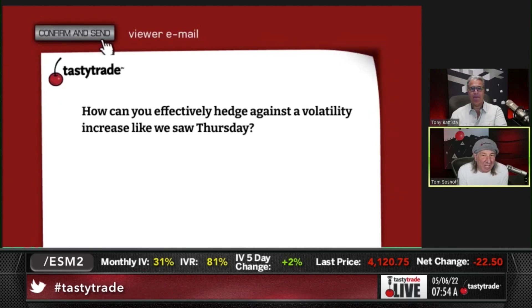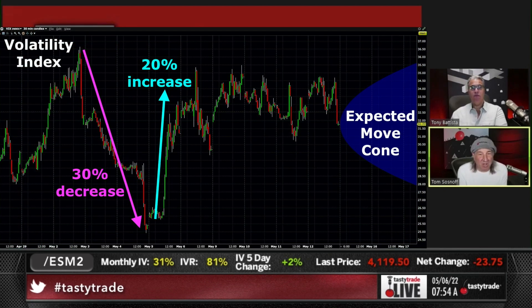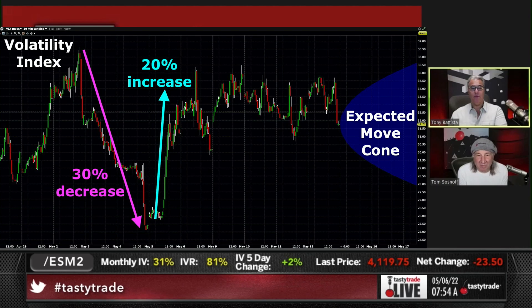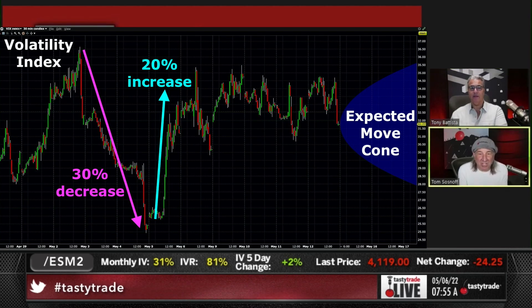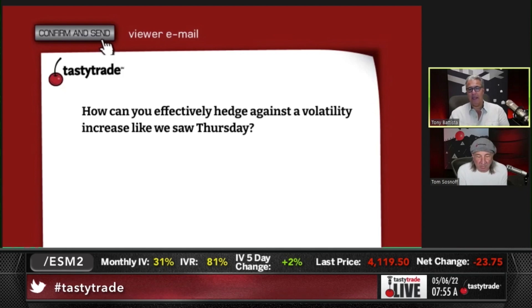How can you effectively hedge against a volatility increase like we saw yesterday? Volatility was up almost 20% yesterday — almost 20%, that is correct. How can you hedge against that? If you have an existing position that's short volatility, the only thing you can do is aggressively roll down. That's kind of what we look to do — mitigate the delta risk as opposed to having the volatility risk.